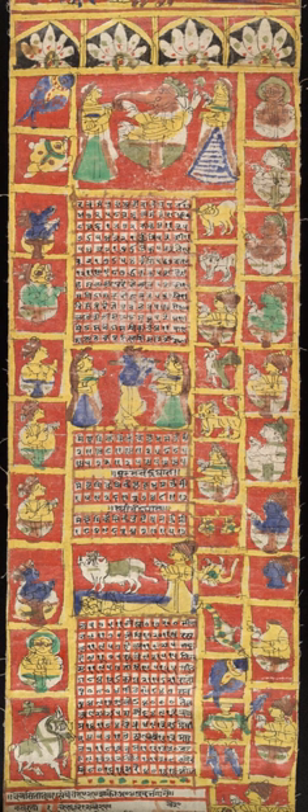Nakshatras are divisions of the ecliptic, each 13 degrees 20 minutes, starting from 0 degrees Aries. The Purnima of each month is synchronized with a Nakshatra.